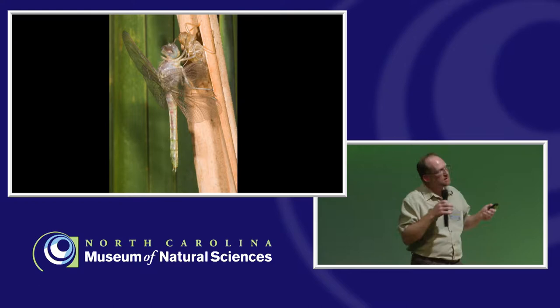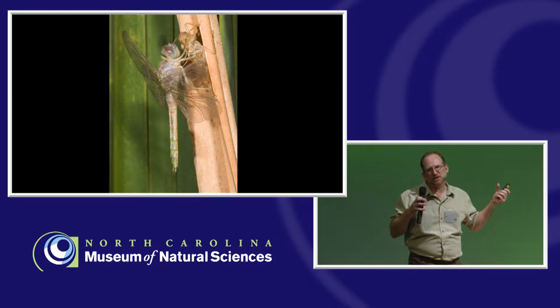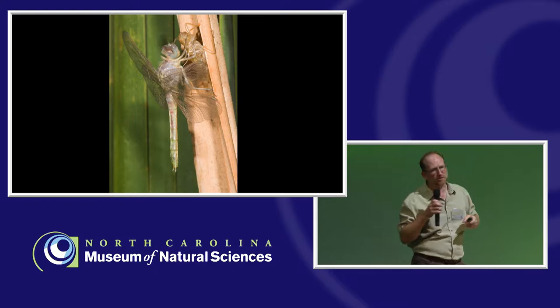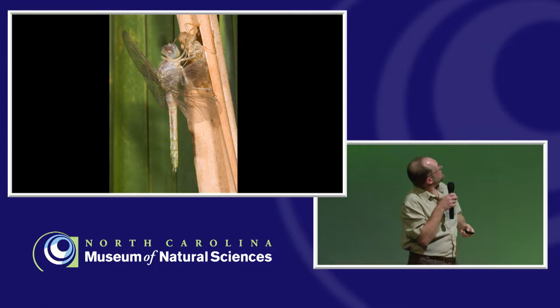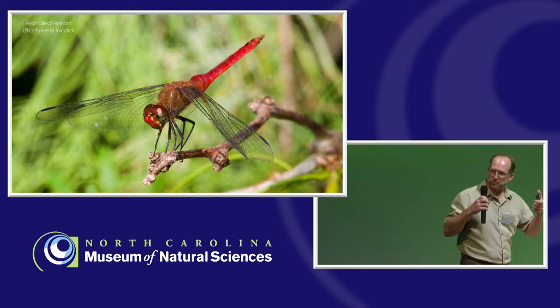We have a very freshly emerged dragonfly that we refer to as being teneral — meaning it's very soft-bodied, the wings are very glistening and soft. If you were to touch the dragonfly at this point, you would probably do physical damage to it. If wind blows it or rain hits it, they can be damaged or die. But within a few days, being exposed to the sun and UV rays and feeding a little bit, that dragonfly will develop its coloration and become the dragonfly that you're familiar with.